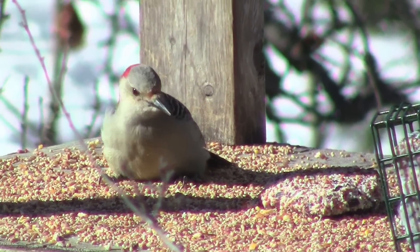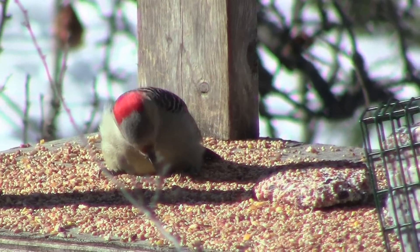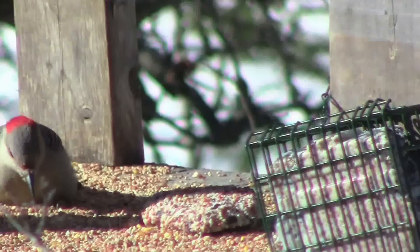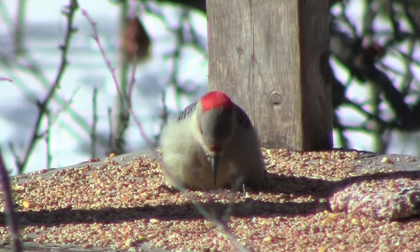Sort of out of its range here, a little too far north, but the last few years they've been moving in and are quite common here now. I've seen this guy around several times this winter.